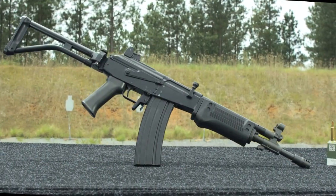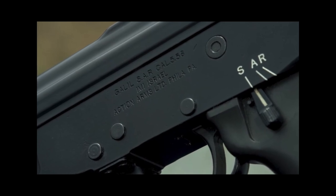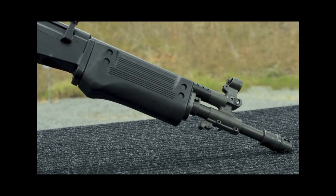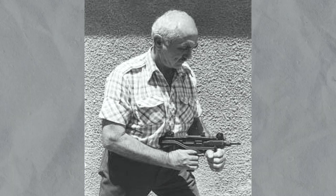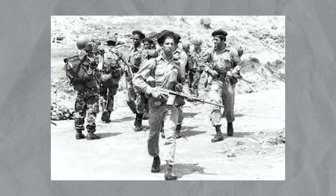The Galil is an Israeli-made assault rifle famous for its reliability, durability, and effectiveness in various combat scenarios. Developed in the late 1960s by Yisrael Galil, it was designed to address the shortcomings of the earlier Fen-Fal battle rifle used by the Israeli Defense Forces.